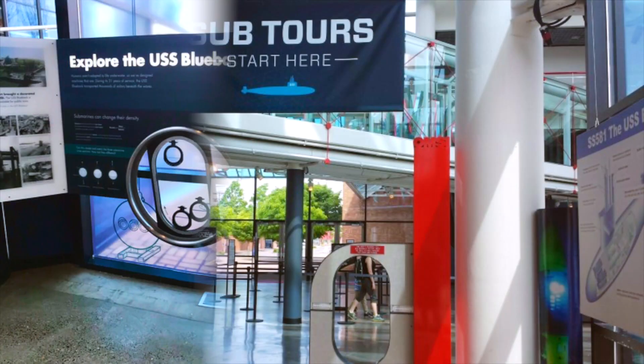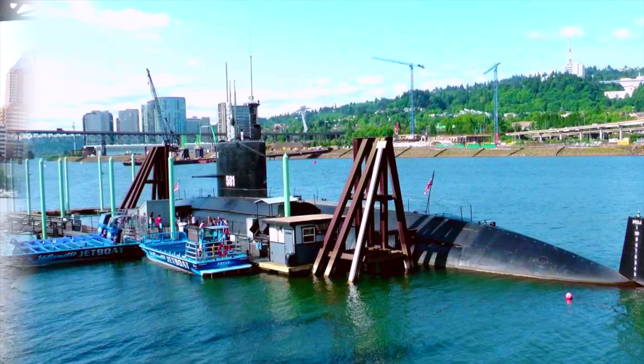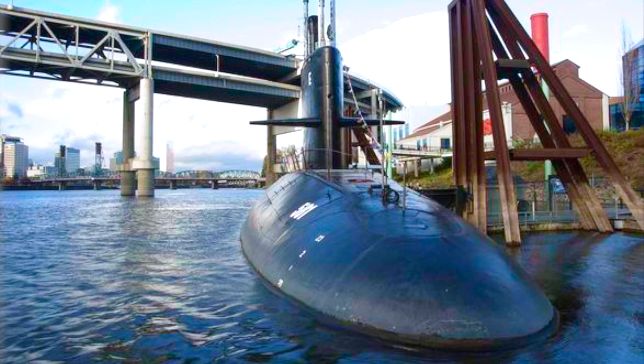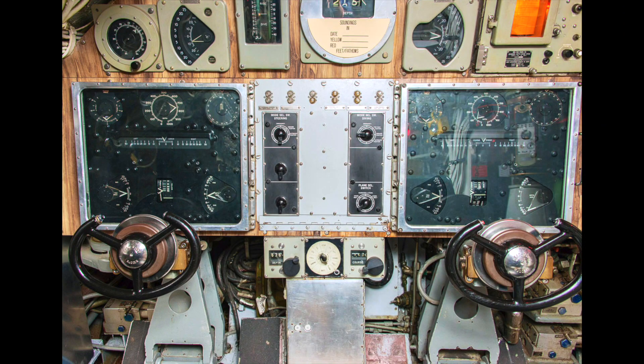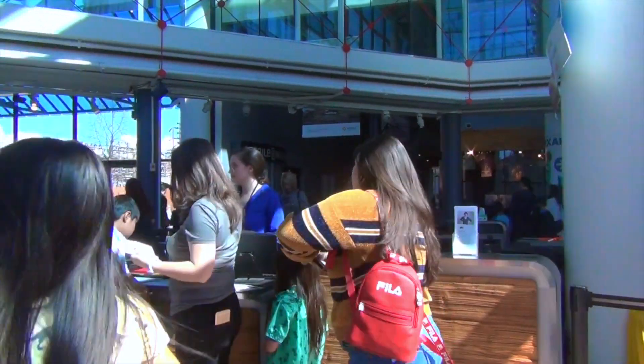So guys, we just bought our tickets for the submarine. This is my favorite part of OMSI — the submarine tour! You get to explore the USS Blueback 851, which once served for the Navy in the 1900s. They give you a tour around the whole entire submarine. It was awesome!